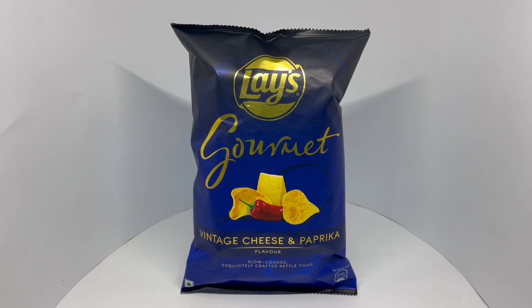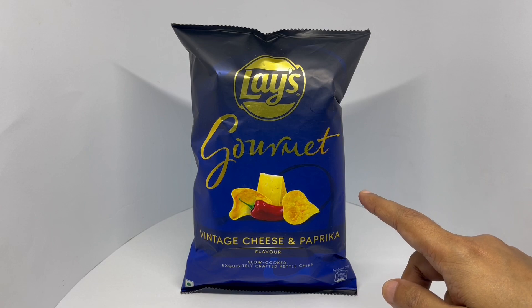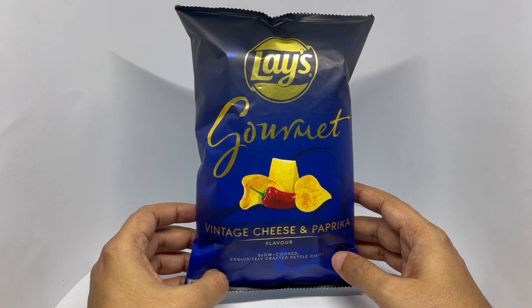Let's take a look at these gourmet chips. These are by Lace — we got vintage cheese and paprika. Comes in this beautiful packaging.